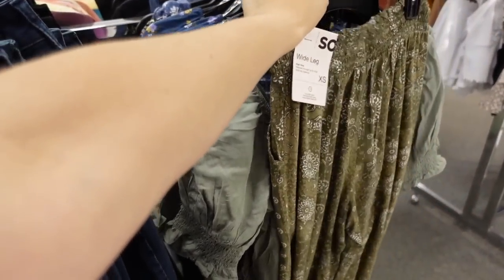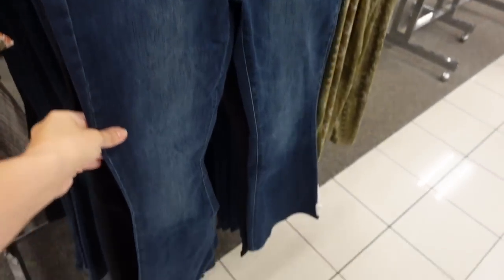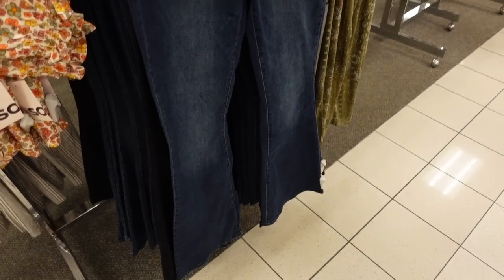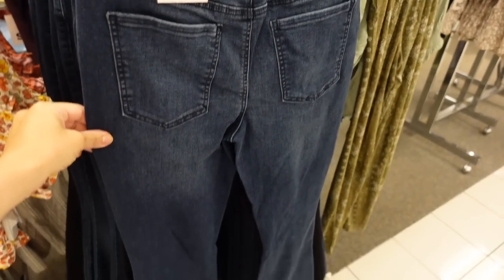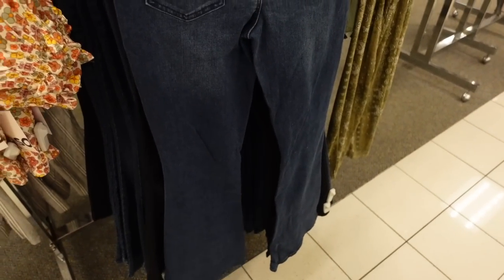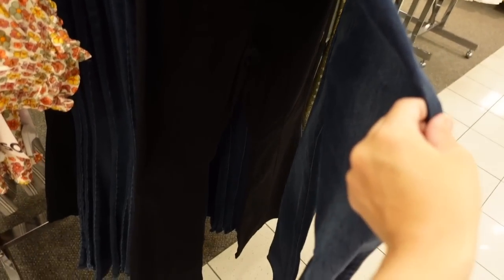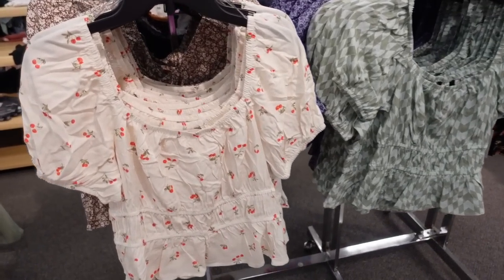Also new flares from SOŸ. These are super flared with some light fading through the thigh — very true to size, so probably my usual size 7. On sale for $34.99 in dark indigo and solid black.